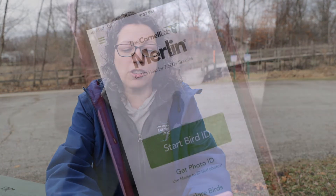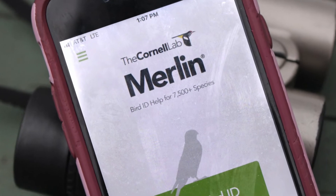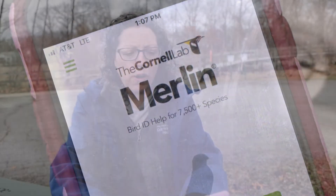One of the apps I like to use is called Merlin, developed by the Cornell Lab of Ornithology based out of New York. It asks you some questions: Where's your location? What day? What was the size of the bird? It asks for color. What was it doing — was it at a feeder, was it on the ground, was it flying?